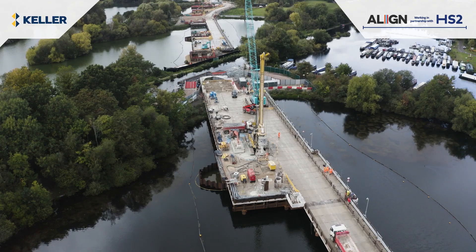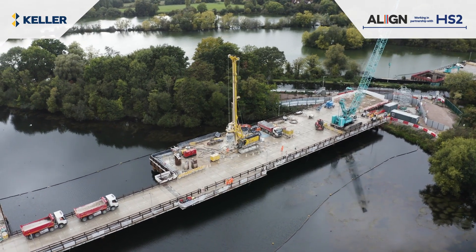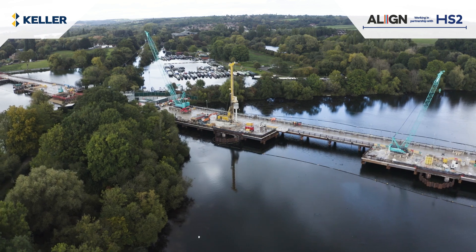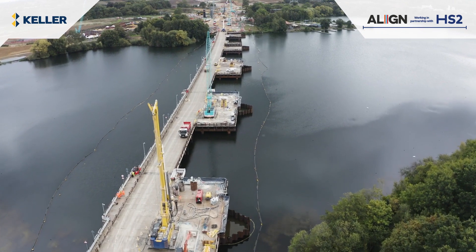This allowed us to contribute to cutting the embedded CO2 emissions relating to the viaduct construction by 28.4%, equivalent to more than 200,000 flights from London to Paris.